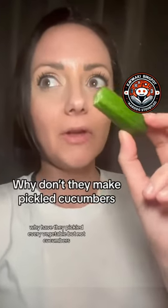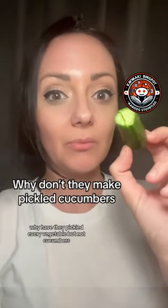It's got me thinking, why have they pickled every vegetable but not cucumbers? What?